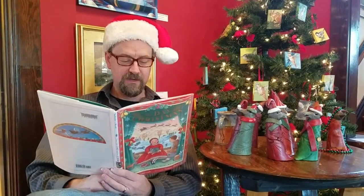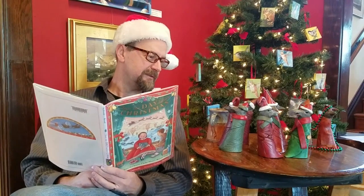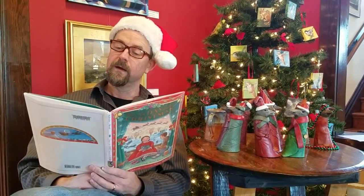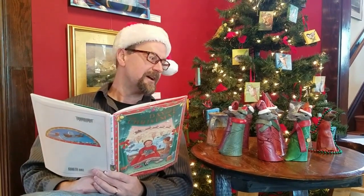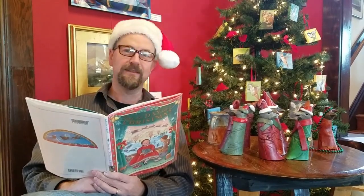The stockings were hung by the chimney with care, in hopes that St. Nicholas soon would be there. The croakon were nestled all snug in their beds, while visions of the Winter Showcase danced in their heads.